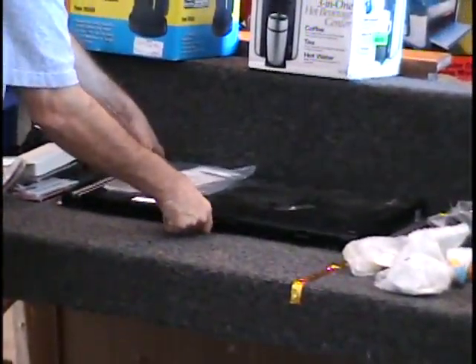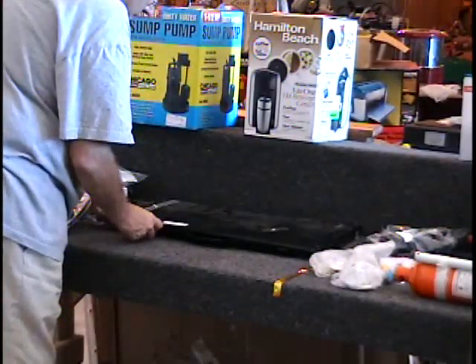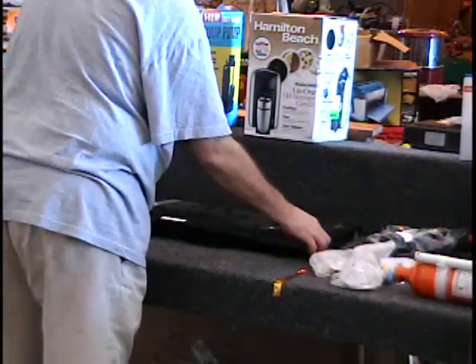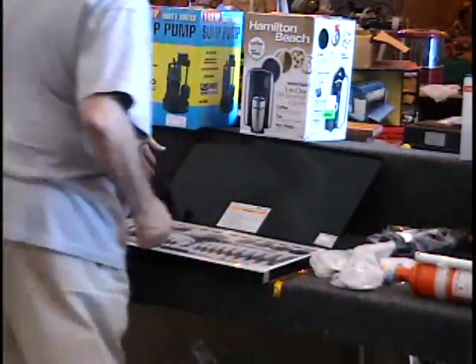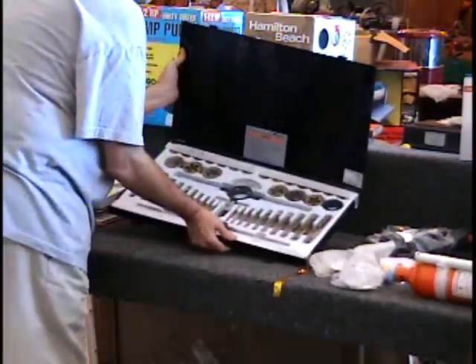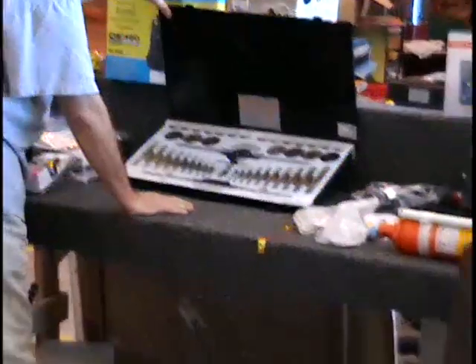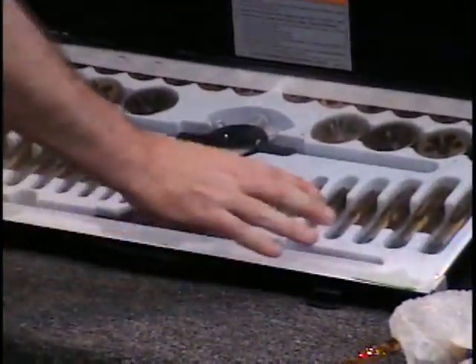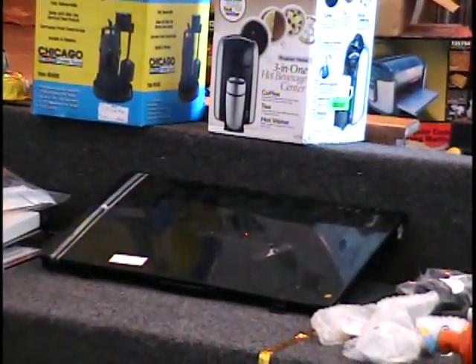I have a 45-piece tap and die set. I've got to tilt it up here so we can see it — it's pretty heavy. I believe this is both metric and SAE tap and dies. It's brand new — all the pieces are here in a metal case. Retail price is $80.